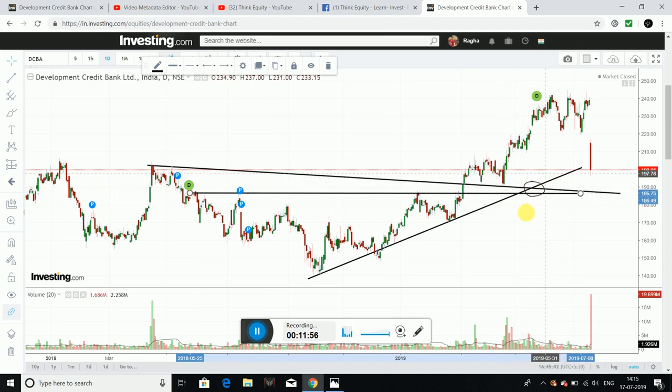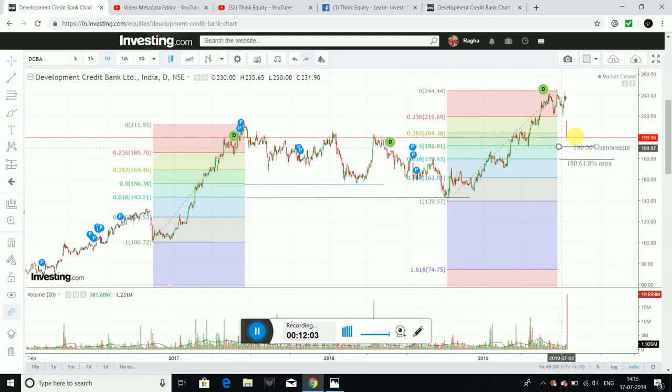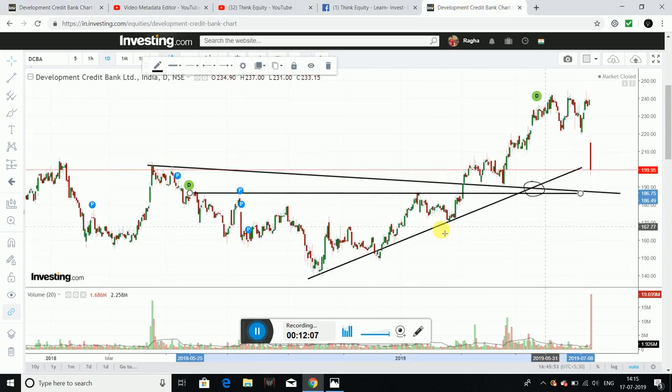We have multiple support levels around 185–190 levels from trendline analysis. These resistance-turned-support points represent a very good buying opportunity for this company. The appropriate entry levels based on technical analysis are around 170–180 levels, which could offer good long-term returns.